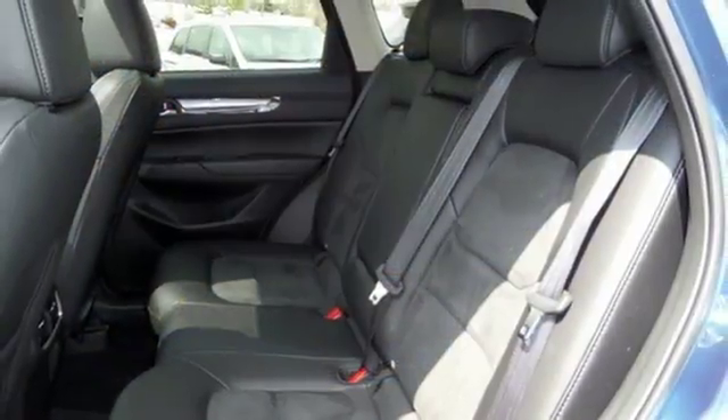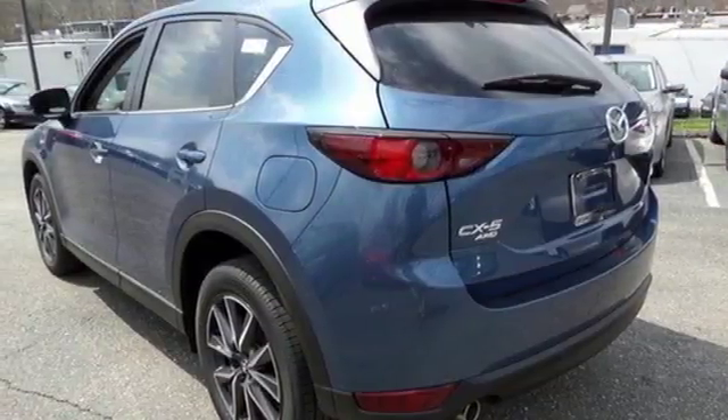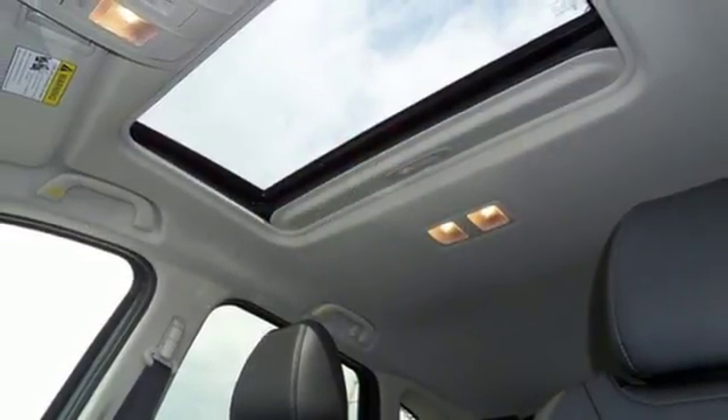The rear view camera, Smart City Brake Support, and 2.5L Skyactiv-G engine offer convenience, safety, and efficiency. Start enjoying your drive again — take this CX-5 home today.